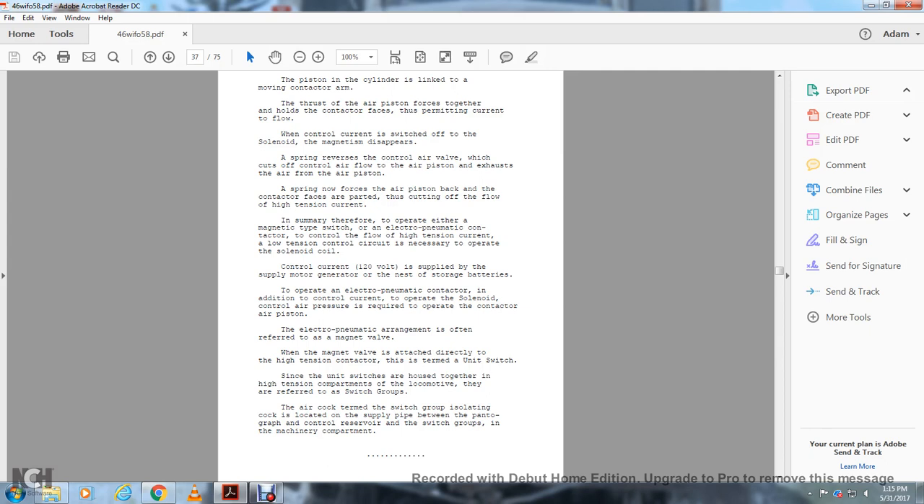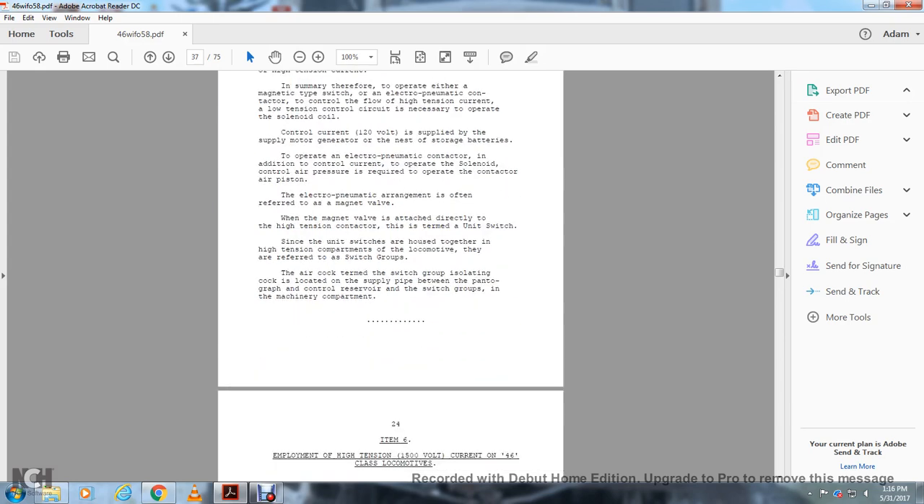There are air-cocked terms for switch groups. The cock is located in the supply pipe where the pantograph control reservoirs and switch groups are in the machinery compartment.